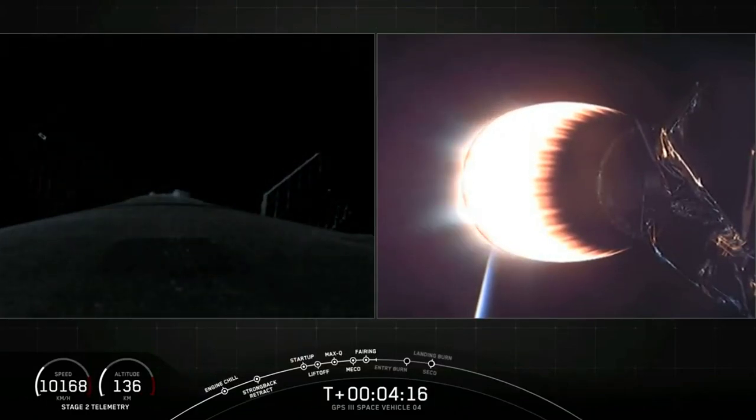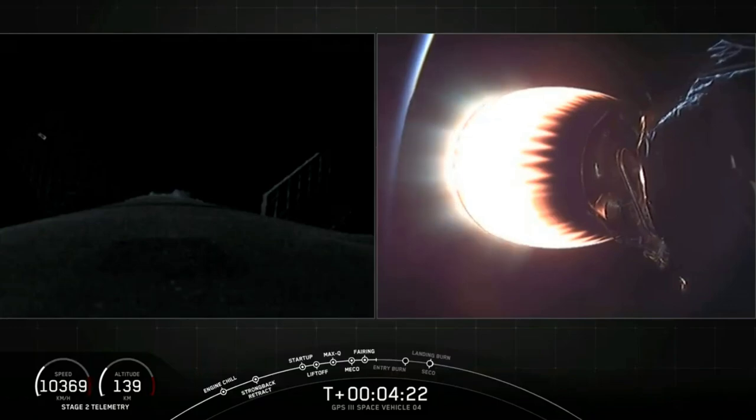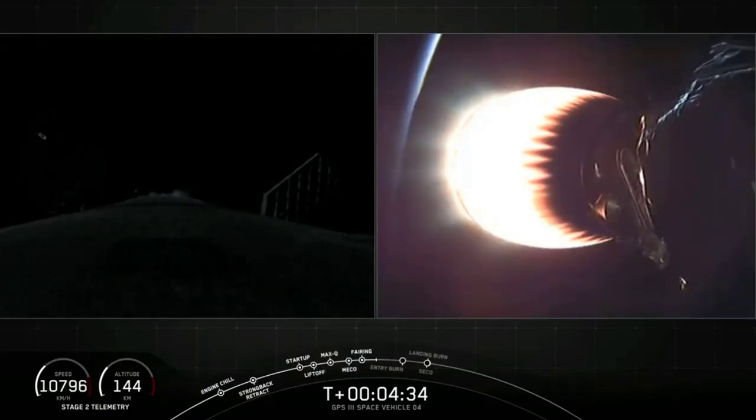Both stages continue to follow nominal trajectories. At T plus four minutes and 20 seconds, we're currently in the first of two planned MVAC burns. At T plus four minutes and 23 seconds, the first stage reaches apogee of 120 kilometers, almost 400,000 feet.